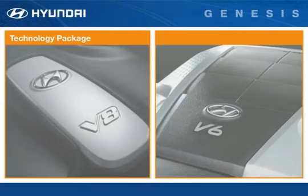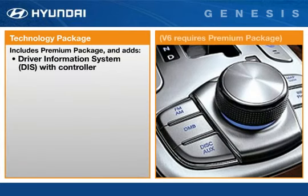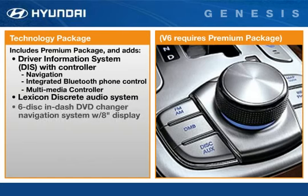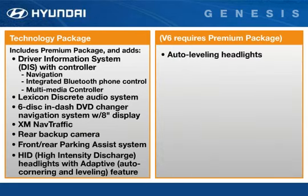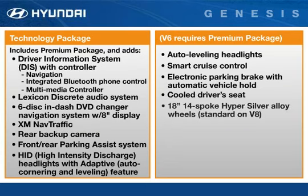The technology package adds additional luxury, convenience, and functionality, including a driver information system with navigation, integrated Bluetooth phone control, and multimedia controller. It also includes an upgraded 17-speaker Lexicon audio system and 6-disc DVD changer with XM nav traffic, rear back-up camera, front and rear parking assist sensors, high-intensity discharge headlights with an adaptive feature that turns the headlights around corners, smart cruise control, electronic parking brake with automatic vehicle hold, and a cooled — not merely ventilated — driver's seat. The V6 also gains 18-inch 14-spoke Hypersilver alloy wheels that are standard on the V8.